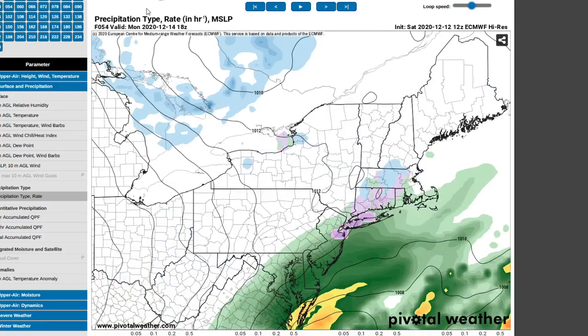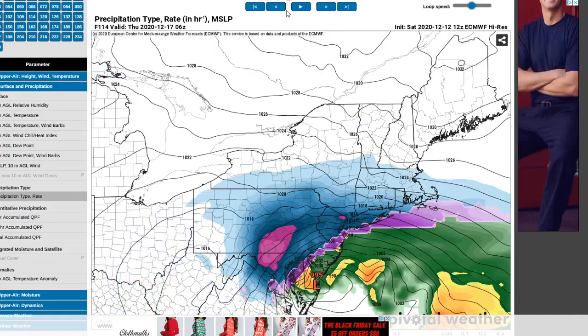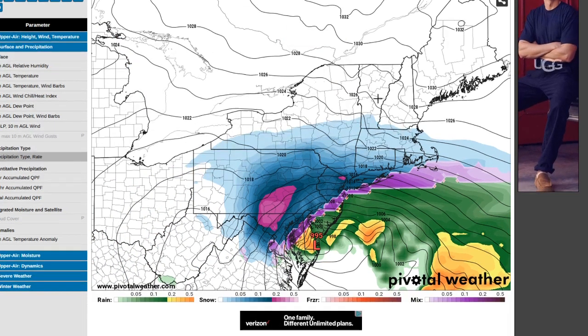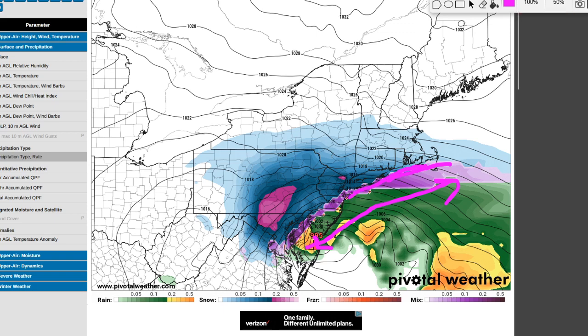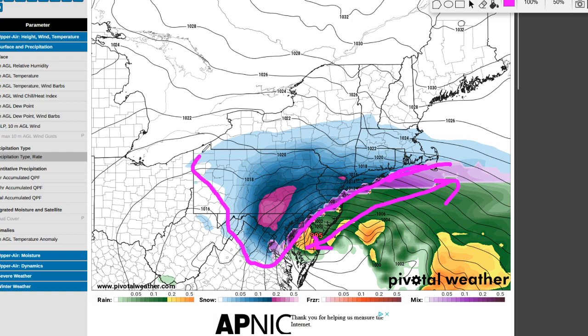We're going to look at the European computer model because it's done pretty well. There's that first storm system on the Euro — mostly rain. But this is going to be Thursday at 1 a.m. — a very powerful storm system. There's been remarkable consistency now in multiple models with multiple model runs, and it's been a pretty similar track just off the coast, moving northeastward. That would deliver snow for really all of Connecticut, potentially New Jersey, Pennsylvania, parts of Virginia, New Hampshire, Vermont, Maine, New York — really everyone up there, Boston, Massachusetts.